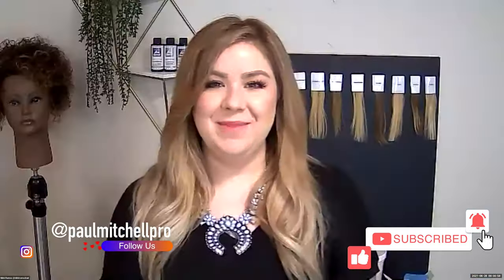Good morning everybody. Hey Nikki, how are you? I'm good, how are you? Good. I love that song to bring us into our Monday training on blonding. I'm excited today to be working with you Nikki. I'm Jen Montoya Palmore and I have the honor and privilege to be working with Nikki Ramos today. She and I have been working together for well over a decade and she is what I like to call the Blonding Queen.